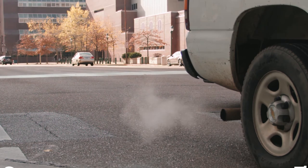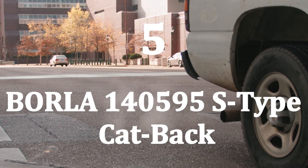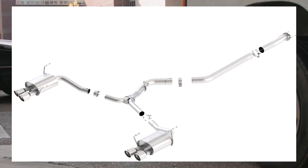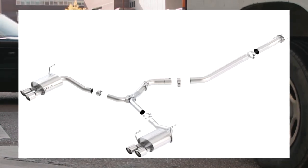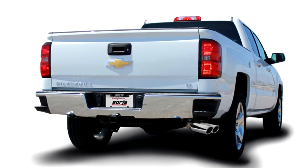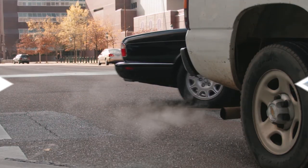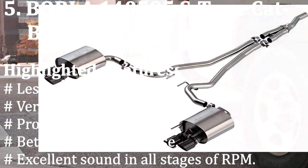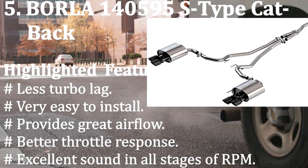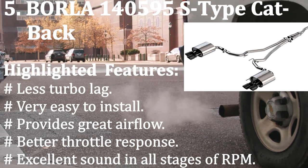Number five: Borla 140595 S-type catback. It works as an excellent catback exhaust system thanks to its unique design, and it also comes with Borla's exclusive patented multi-core design. Highlighted features: less turbo lag, very easy to install, provides great airflow, better throttle response, and excellent sound at all stages of RPM.